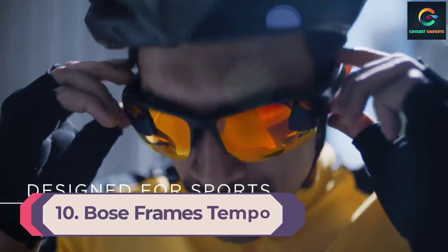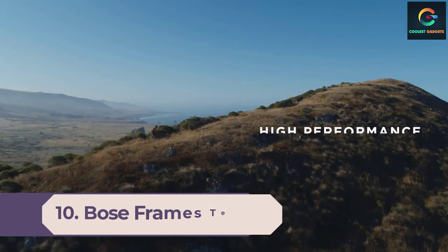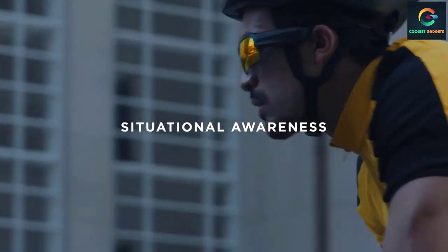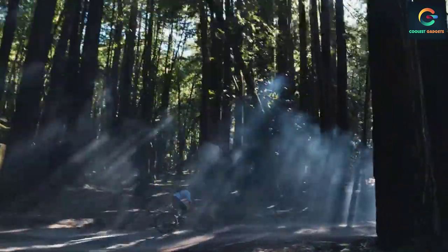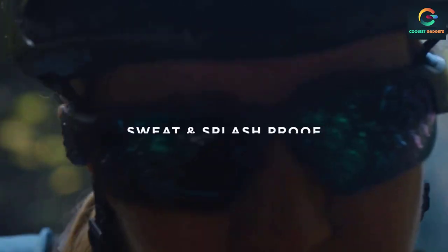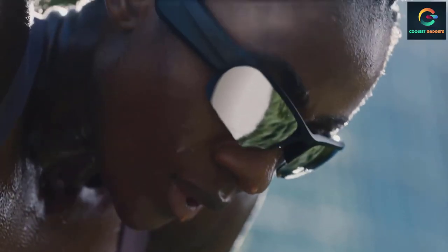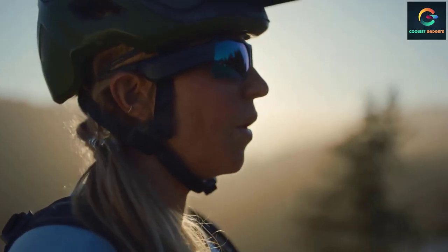Number 10: Bose Frames Tempo. Bose has been a leader in the American audio industry since the 1960s, and its take on smart glasses — the Bose Frames — lives up to that legacy with the highest quality speakers and microphone array available in a pair of shades. Bose makes three second-generation variations: Tenor, Soprano, and Tempo. We recommend the Tempo, the athletic style, because it has the best speakers, longer battery life, and charges via generic USB-C rather than a proprietary cable.